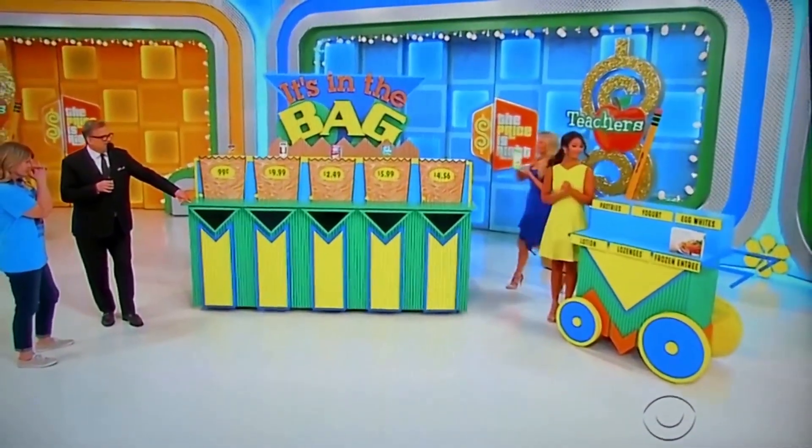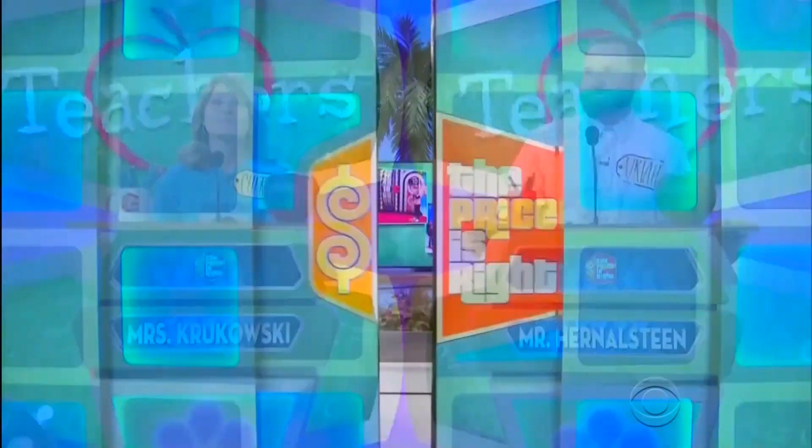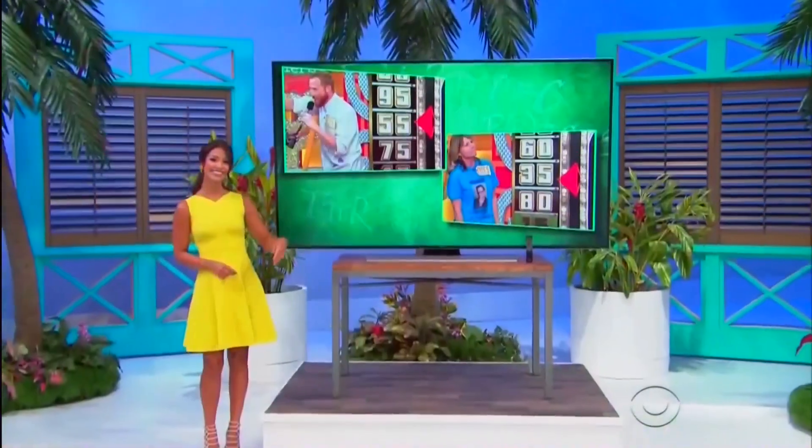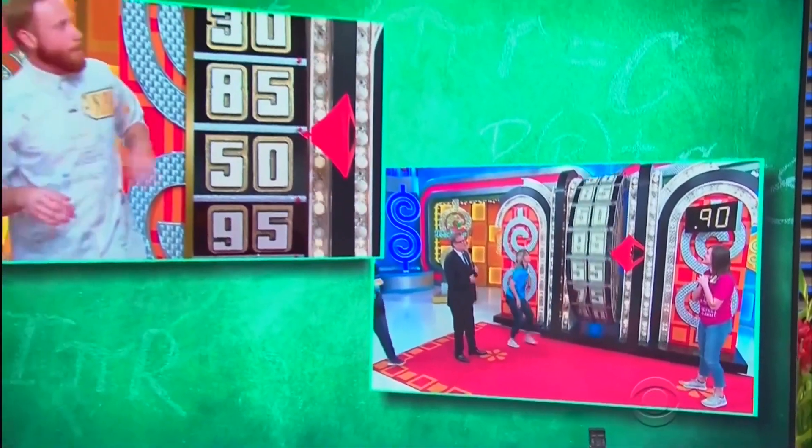What can you do with this new 85-inch TV? Experience rich colors and deep contrast on this 85-inch Smart LED TV, which has a 4K ultra-high-definition resolution.